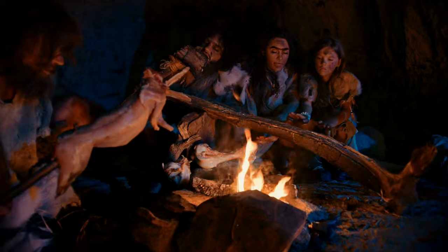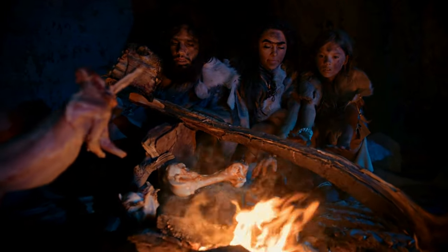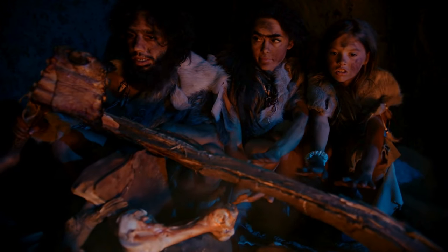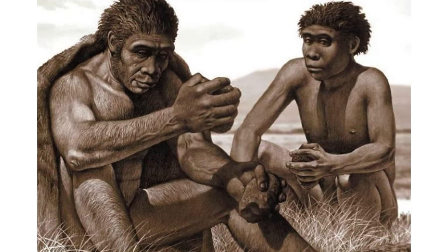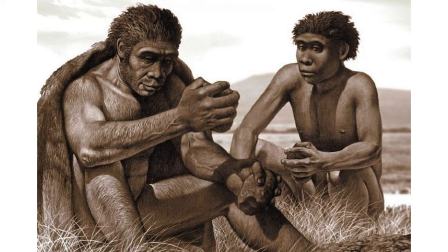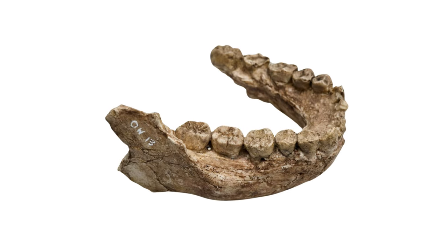Homo habilis faced dietary challenges that prompted adaptations in tool use and behavior. Although technological innovations played a minor role in their dietary adjustments, the introduction of tools enhanced dietary flexibility. However, tools did not completely replace the role of jaws and teeth in initial food processing for habilis, as their dental features remained adapted to specific food types.